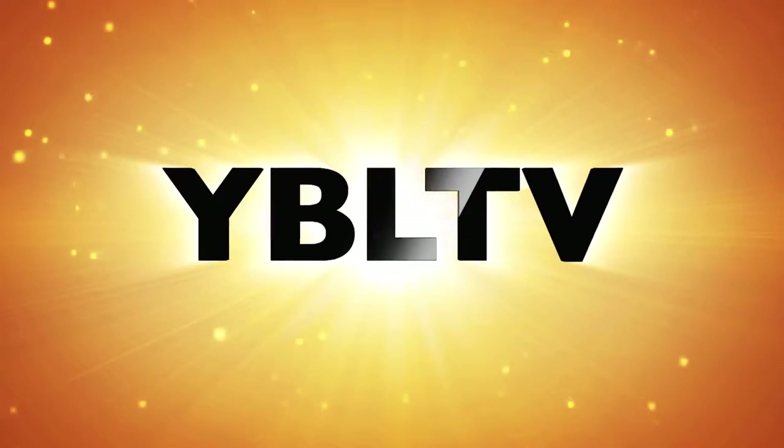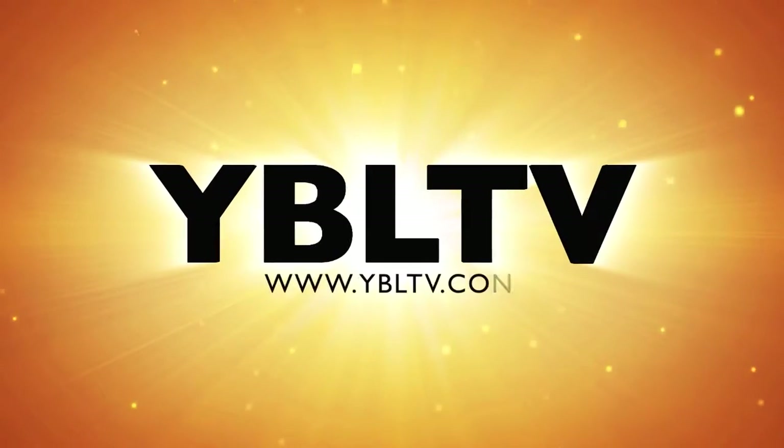Welcome to Your Biz Live. We are visiting with Krypton, who is about to launch an incredible product for your home cybersecurity that you're really going to want to know about. You're watching YBL TV.